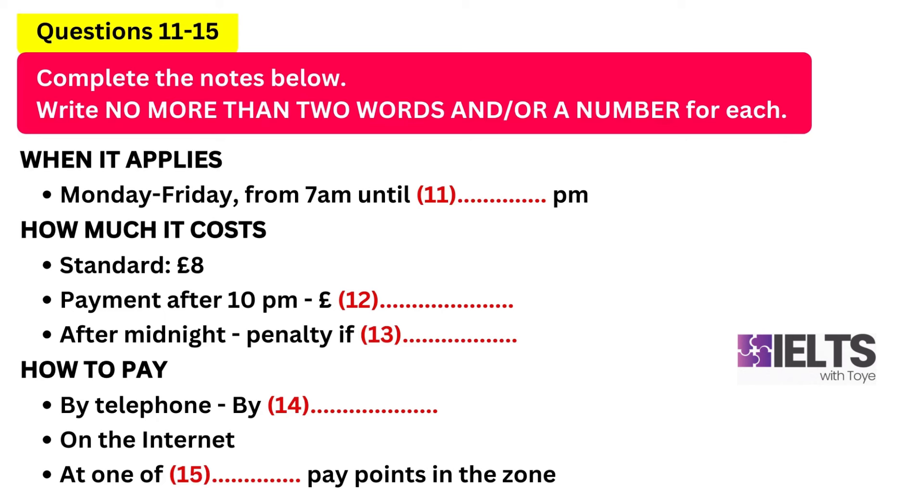If you enter the zone during the charging times you'll be eligible to pay the standard charge of eight pounds, which you can pay until ten o'clock on that day. After ten o'clock this charge rises to ten pounds. But be warned — if you fail to pay before midnight you will have to pay an automatic penalty charge. In other words, there's no escape.